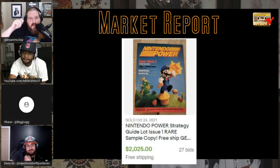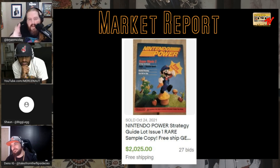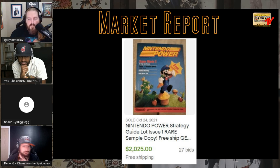Nintendo had a newsletter they sent out before Nintendo Power. When they changed to Nintendo Power, they sent this sample issue to some of those newsletter subscribers to try it out. Those who kept it — this is super super rare. I think I have a copy nicer than this one, so I'm looking forward to submitting it. $2,000 — shout out to Matt DeVoe. Cover price, raw — crazy book. Be on the lookout for those Nintendo Powers.